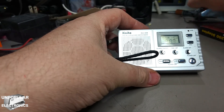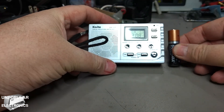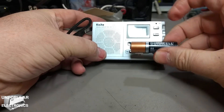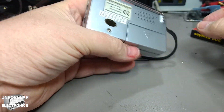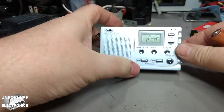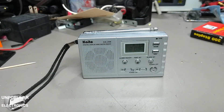What have I got for scale? Here's a double-A battery. It holds two triple-A's.